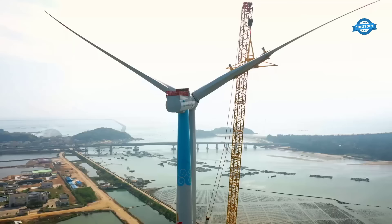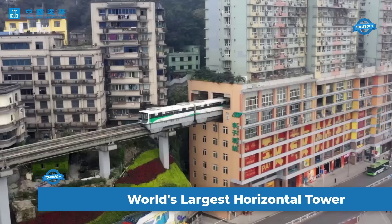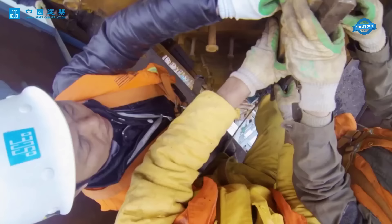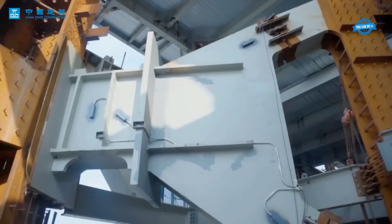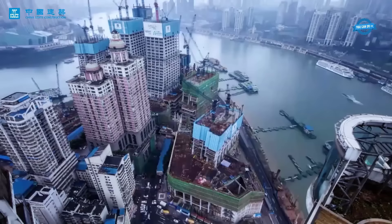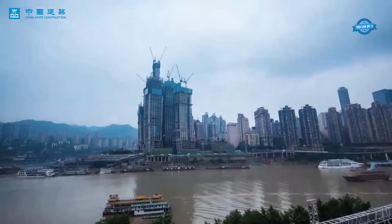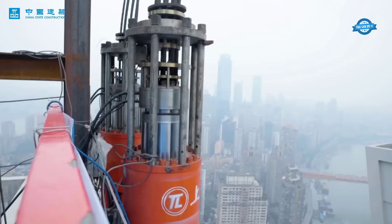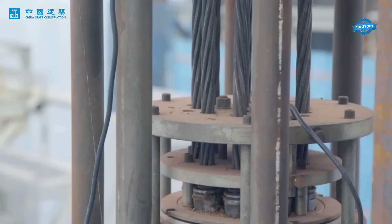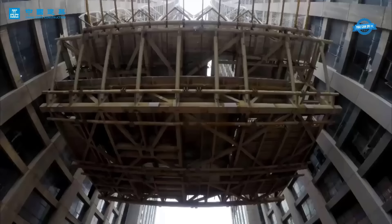The construction of Raffles City Chongqing, the world's largest horizontal tower in Kea Tianmen Square, is a remarkable feat that has transformed the city's skyline. The complex consists of eight 250-meter skyscrapers, with a colossal 100,000-ton steel structure serving as the framework for the entire development. One of the most striking features is the steel-structured corridor that stretches an impressive 250 meters above the ground — also known as the horizontal tower — spanning a length equivalent to eight standard swimming pools, further solidifying its claim as the largest of its kind in the world.